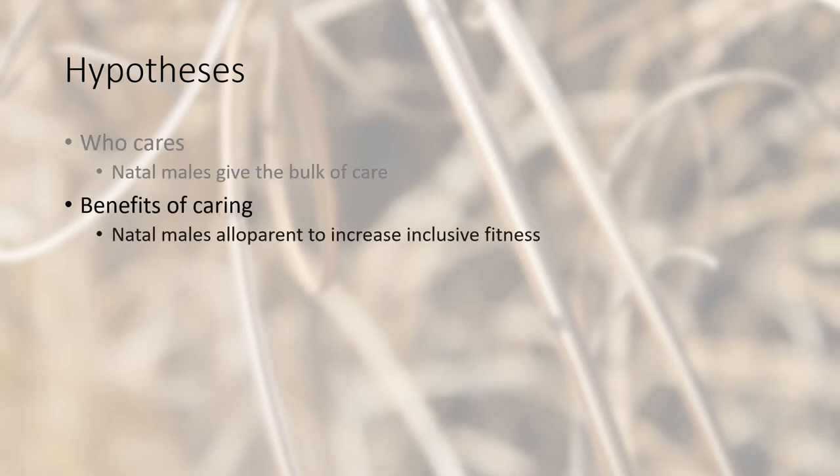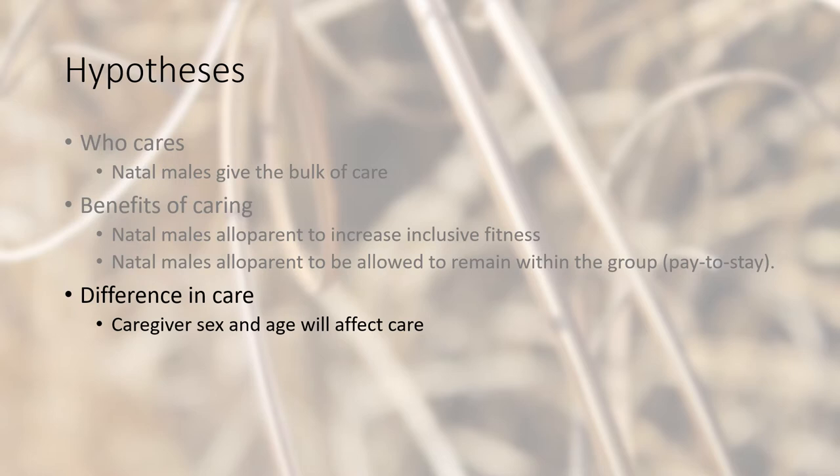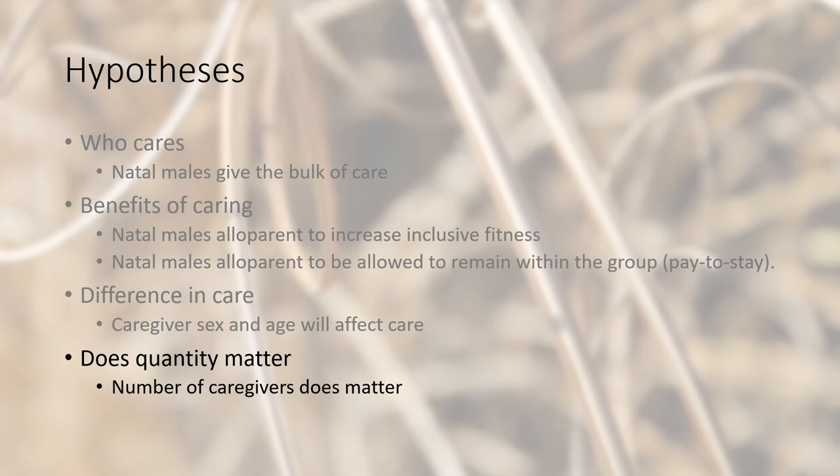For our hypotheses: regarding who cares, we hypothesize that natal males will give the bulk of the care. For the benefits of caring, we hypothesize that natal males alloparent to increase their inclusive fitness, and that natal males alloparent to be allowed to remain within the group — the pay-to-stay hypothesis. For differences in care, we hypothesize that the caregiver's sex and age will affect the amount of care given to juveniles. And for quantity, we hypothesize that the number of caregivers matters to the survival of juveniles.